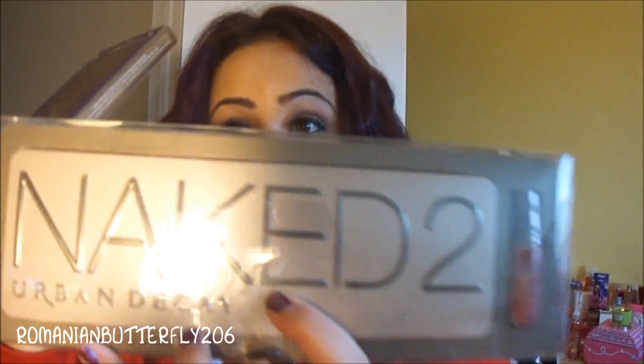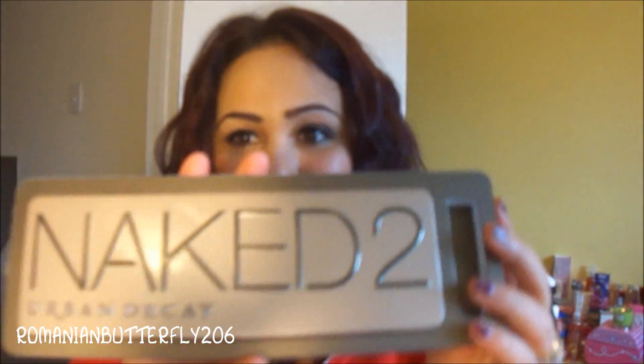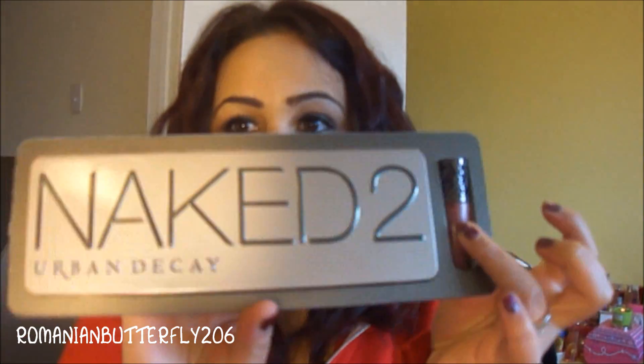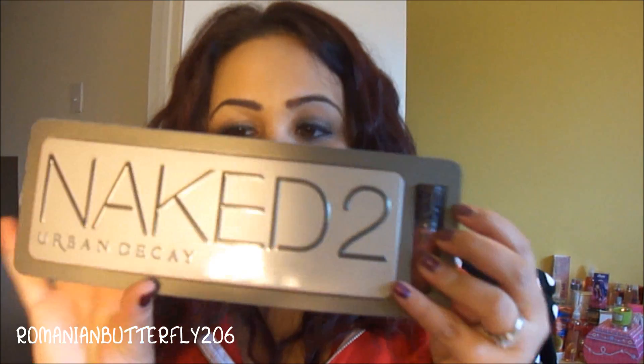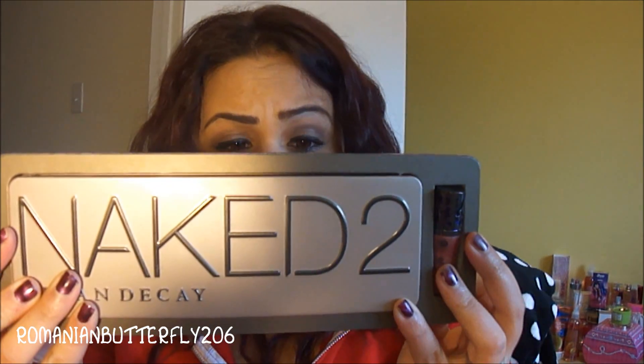So the Naked 2 and the Naked palette. I've already used the Naked 2. This was my Valentine's Day present — I'm sure you guys have seen the packaging, but I'll just do a quick little show. It comes with a little plumping gloss and a bunch of shadows: Foxy, Half-Baked, Booty Call, Chopper, Tease.